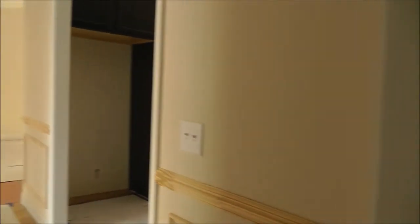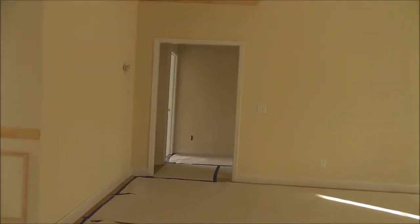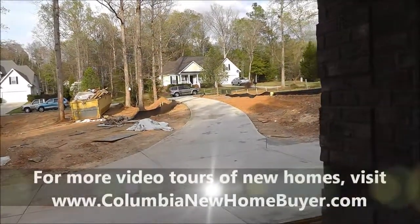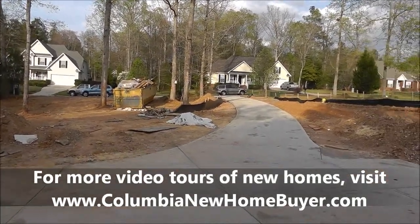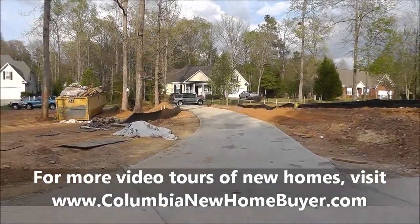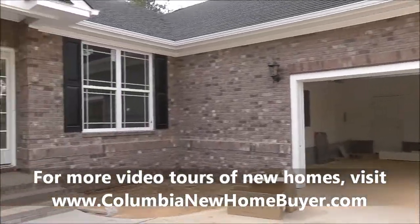Alright, so this has been a BuildWatch video of this custom home being built by Fortress Builders in Blythewood, South Carolina. Probably two to three weeks or so, depending on several different factors. Custom homes are a little bit different as far as the speed goes, but lots of great progress — beautiful looking house. If you want to see more videos like this, video tours of completed homes, educational videos, neighborhood videos, check out our website ColumbiaNewHomeBuyer.com, or our YouTube page — there's a link to it right there on our website. Hope you enjoyed this one. We'll see you on the next video.